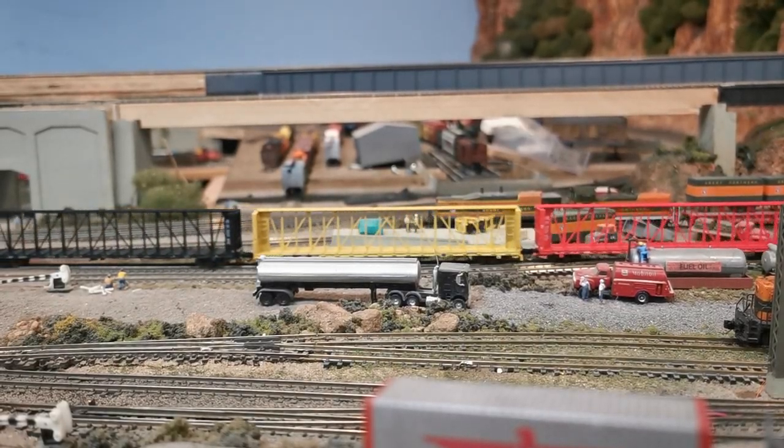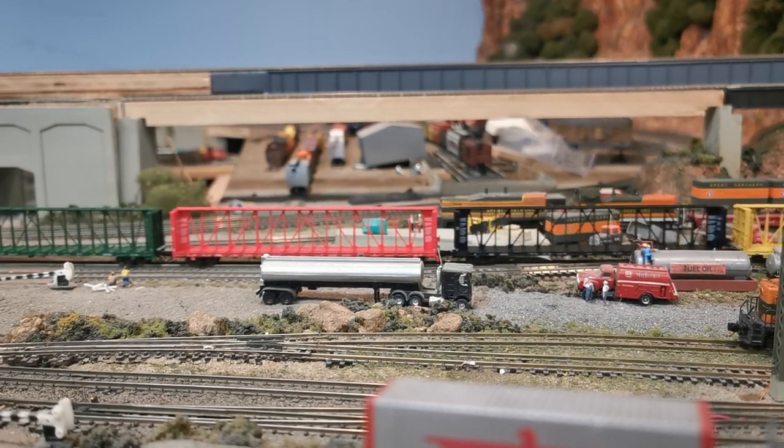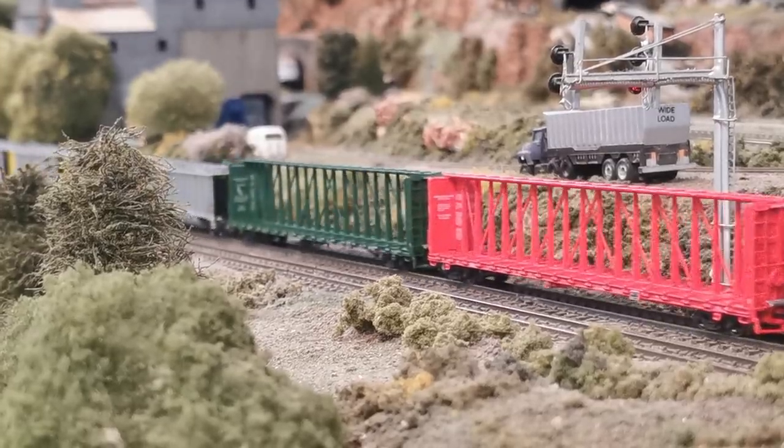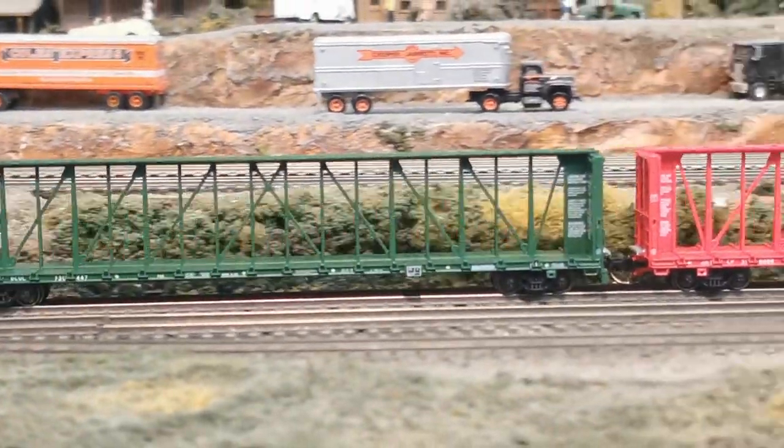You asked for them and here they are — the decorated production samples of our N-Scale NSC 73-foot centre beam flat cars in most of the schemes. And the better news? These bad boys will actually be leaving the factory this month. That's right, the N-Scale centre beams will be arriving before the HO ones.